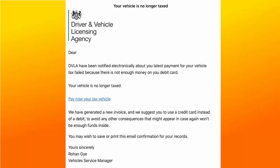So this particular scam is an email — it looks pretty genuine and it comes from the DVLA, that's the Driver and Vehicle Licensing Agency. It says: 'DVLA have been notified electronically about your latest payment for your vehicle tax — failed because there's not enough money on your debit card.'